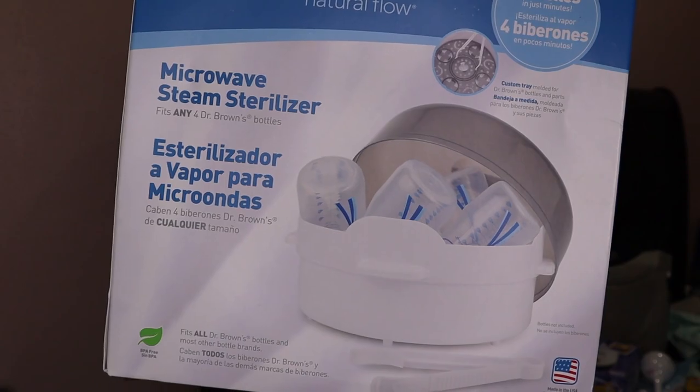The next essential that was on my registry is a sterilizer. This one here is the Dr. Brown's microwave steam sterilizer — the Dr. Brown's Natural Flow. You need a sterilizer, especially if you're going to have bottles, pacifiers, and other things you want to sterilize.